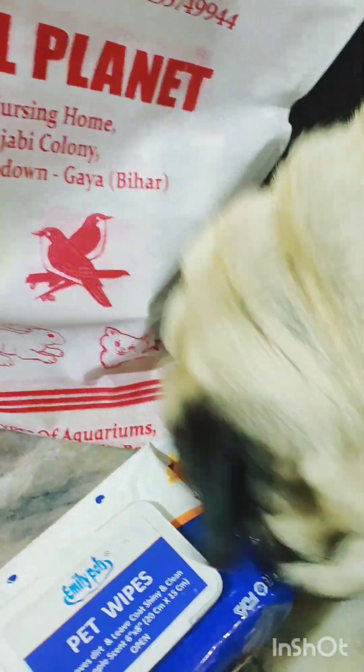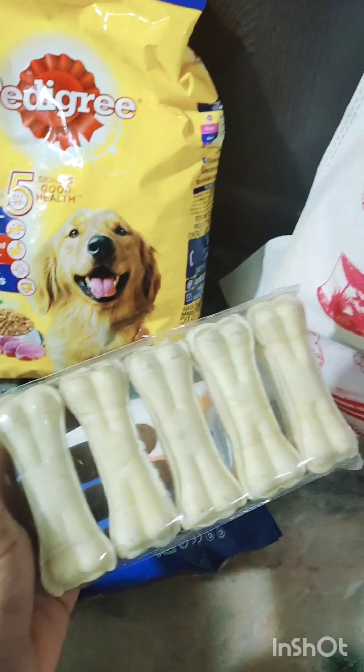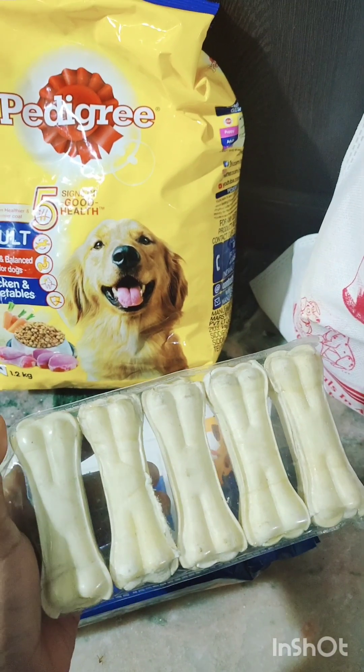This is his vibe — he's so happy about his stuff, being so curious and wanting to get wiped right now. However, he has just freshened up. And this is his bone, which is for chewing so that it keeps him engaged.